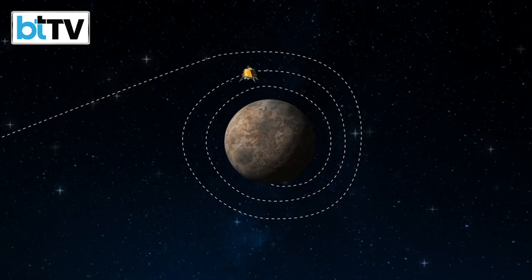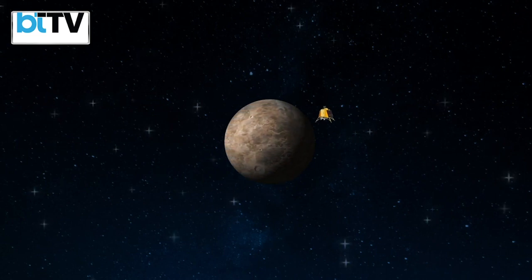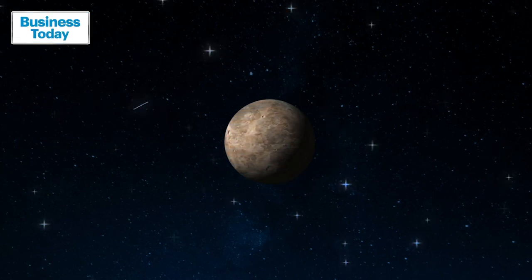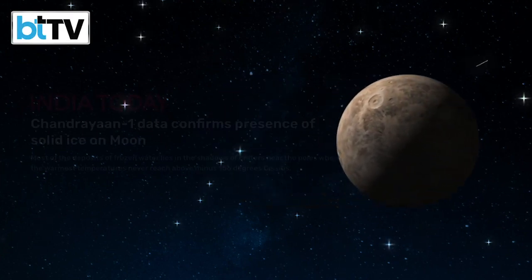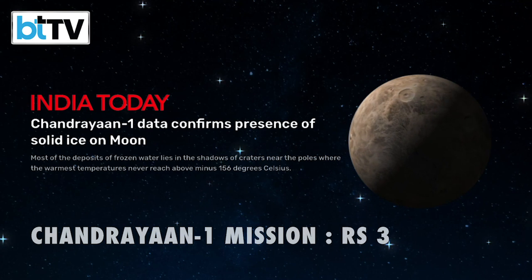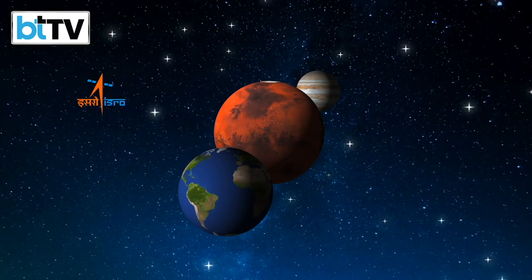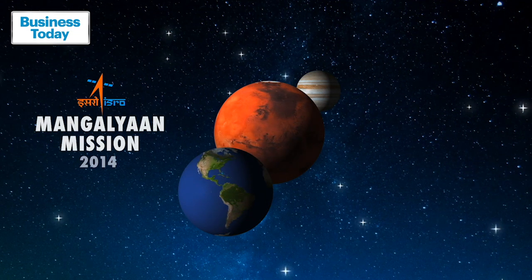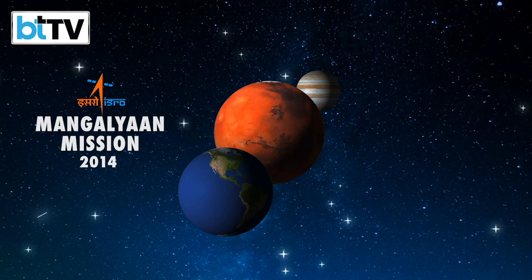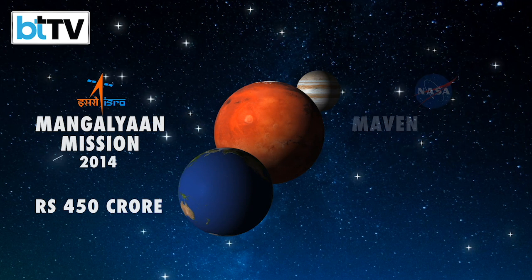ISRO has mastered this manoeuvring capability so well that Chandrayaan-1, which went to the moon in 2008, created history by discovering water ice on the moon's south pole for the first time, in just Rs 386 crores. And not just the moon — in 2014, ISRO reached Mars in its first attempt with its Mangalyaan mission, using the same gravity assist technique. The mission cost just Rs 450 crores.